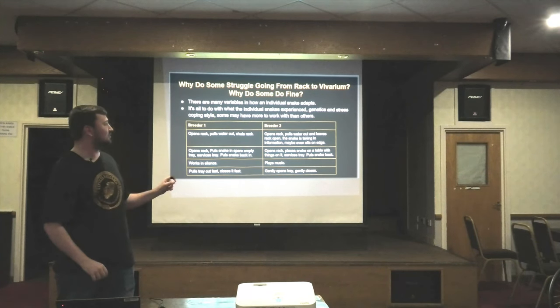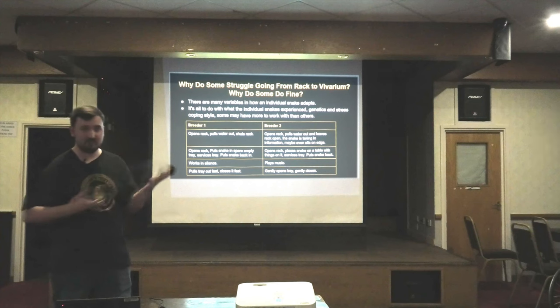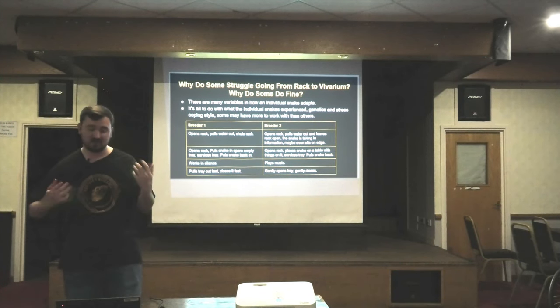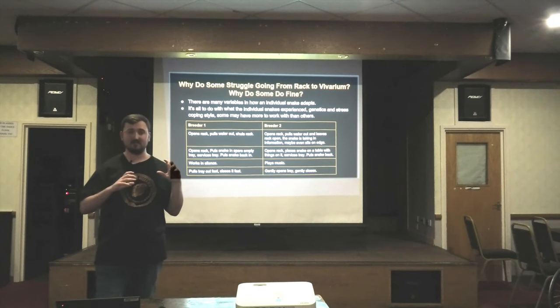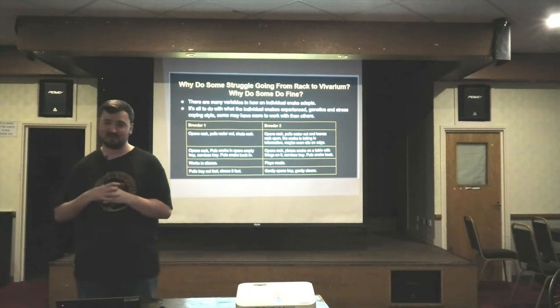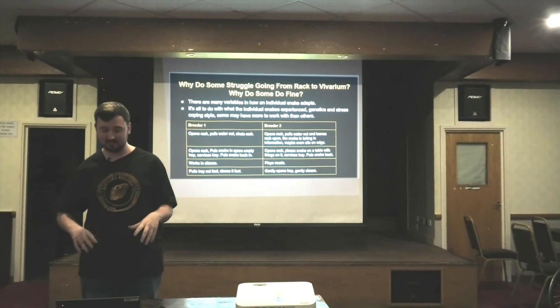What is something that is novel and new to them? Enrichment. So they have a different table each time and have the time to adjust and actually explore it. Depending on how long it takes to clean the rack, that determines how long the snake gets to spend on the table.